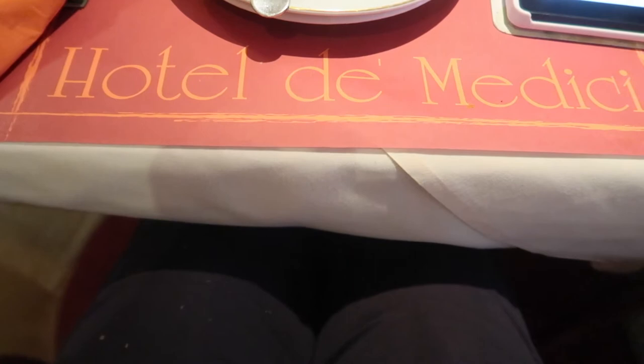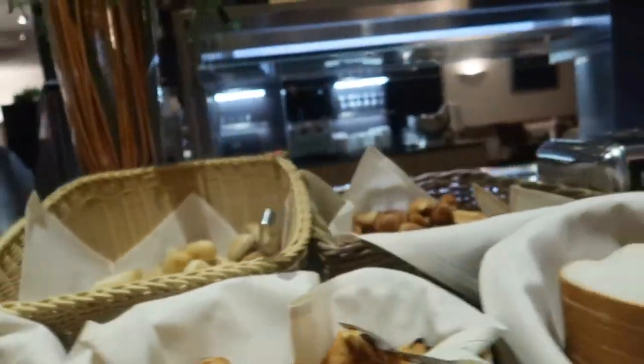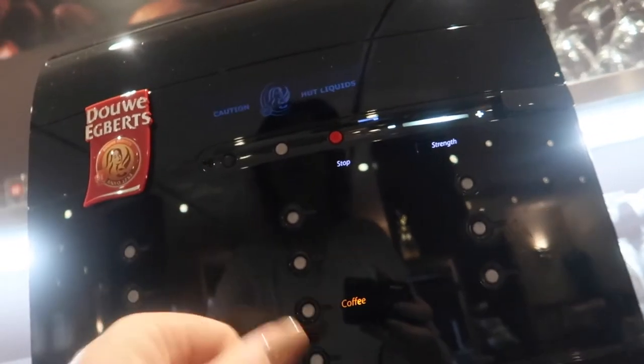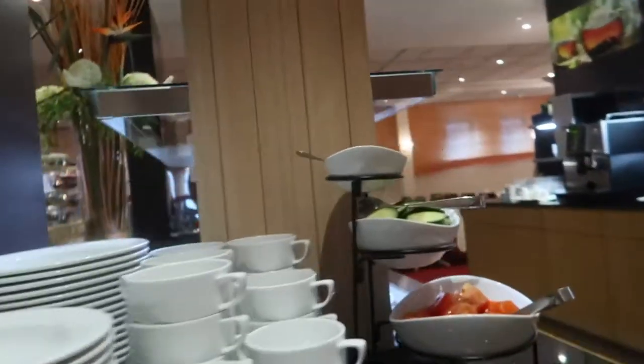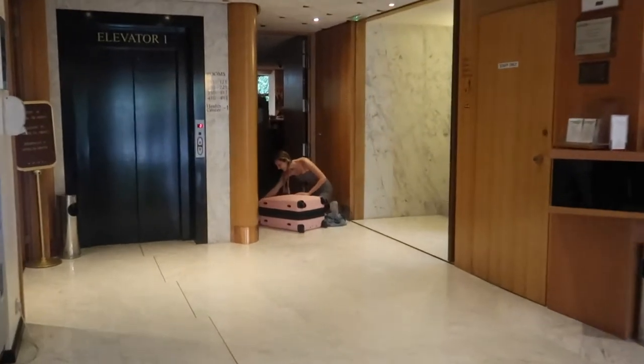We started at Hotel de Medici in Bruges where they had a great breakfast — all kinds of food with champagne and a really good coffee machine, so I had four cups of coffee just to wake up. I realized we've been gone for almost a month and it's so invigorating but really tiring. Now we are on our way to Ghent.